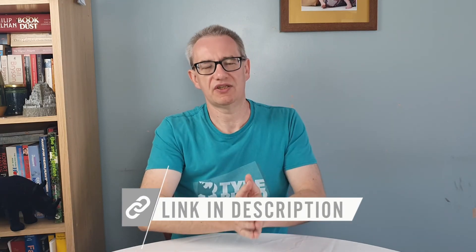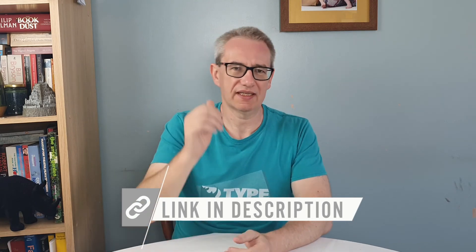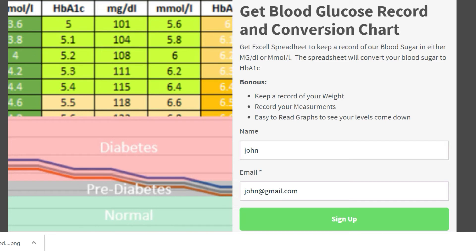To make life a little bit easier for you, if you click in the description below and stick your name and your email on the website it takes you to, I'm going to send you a blood glucose record and conversion chart. You can record all your blood sugars and it'll convert either your mg/dL or your mmol/L into A1c. You'll also be able to record your weight and measurements — a fantastic tool for helping you if you've decided to reverse your type 2 diabetes.